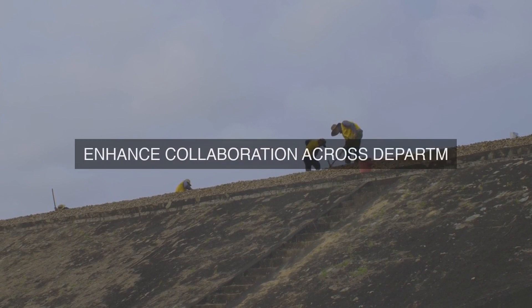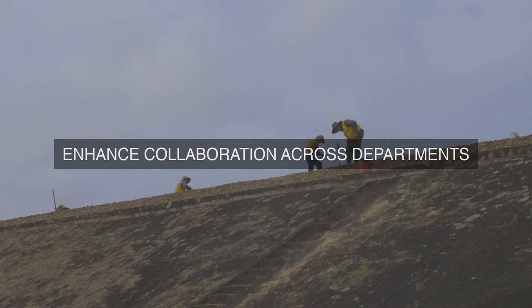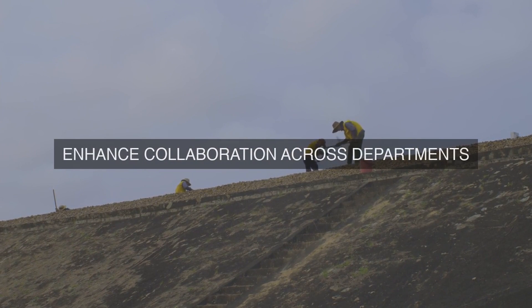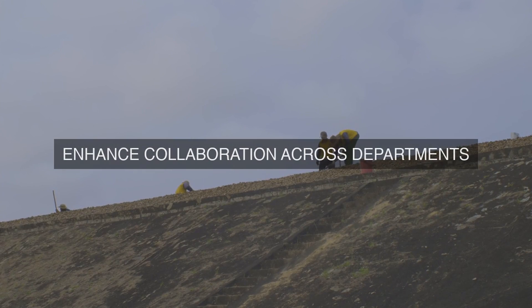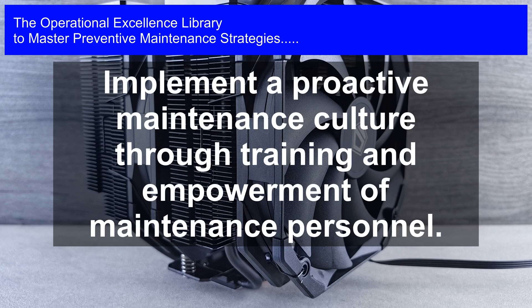Another key benefit of Lean Maintenance is the optimization of resources. By streamlining maintenance processes and eliminating unnecessary activities, organizations can reduce maintenance costs, free up resources, and allocate them more effectively. This can lead to a significant reduction in maintenance expenditures, which can be reinvested in other areas of the business.